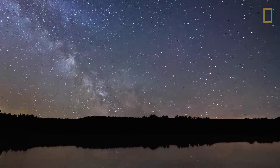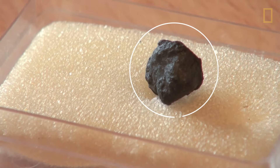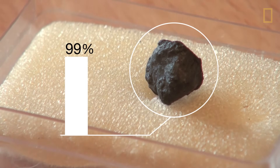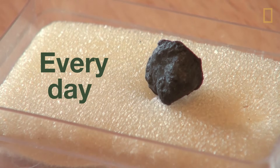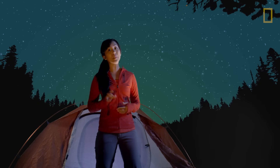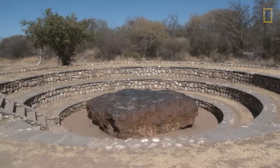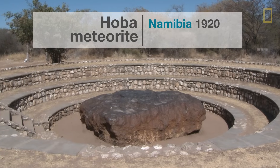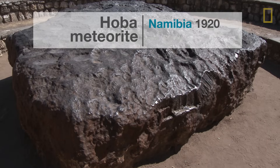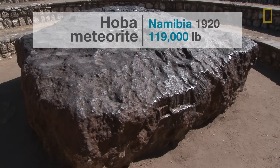Scientists estimate that most meteors are the size of a pebble. In fact, 99% of the approximately 50 tons of space debris that falls on the Earth's surface every day is of that size. Some meteorites, however, are as large as boulders. The largest meteorite found on Earth is the Hoba meteorite, discovered in Namibia in 1920. It weighs roughly 119,000 pounds.